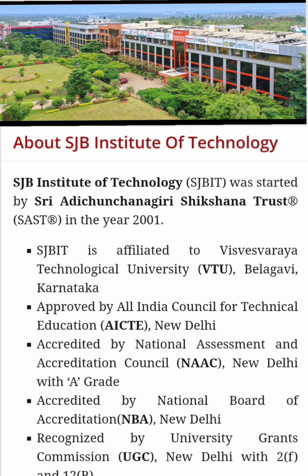This college was started in 2001, so it's approximately 22 years old. It's affiliated to VTU Belagavi, approved by AICTE, a NAAC accredited institute, and also recognized as ISO 9001-2015.